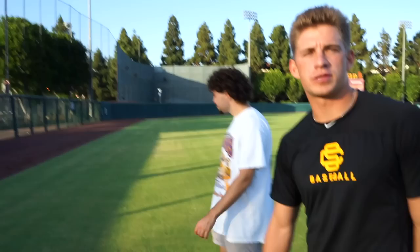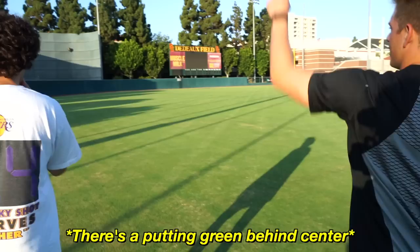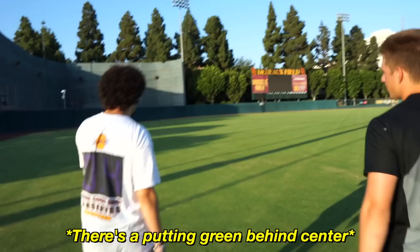It speaks for itself — 12 national championships. The next closest is Texas with six. Obviously we haven't had one in a while, but this is the year. We've got a good team, a good foundation, and I think we have a real opportunity to make a run at the playoffs and make it back to Omaha where we belong.